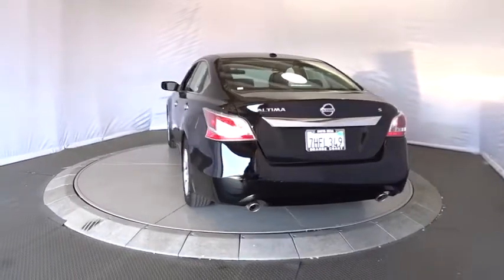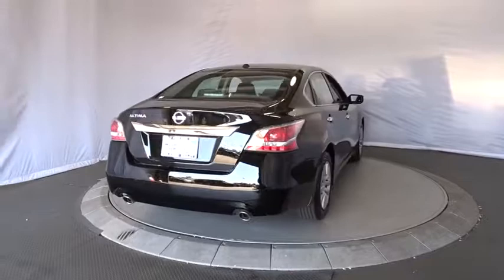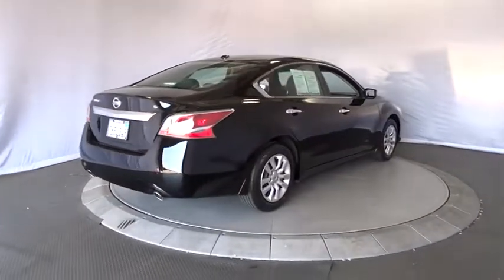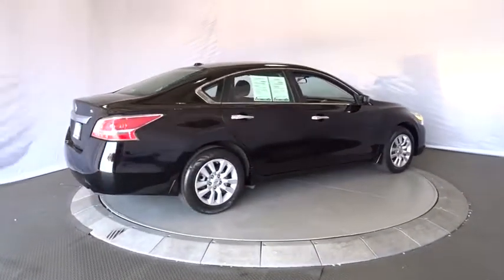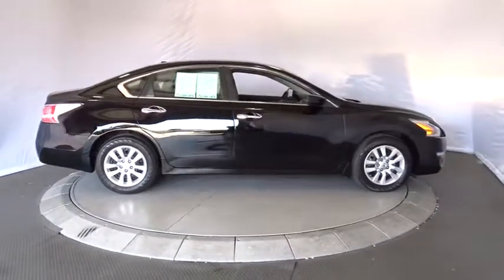Keyless entry, traction control, steering wheel audio controls, anti-lock braking system, stability control, Bluetooth, power steering, adjustable steering wheel, four-wheel disc brakes, cruise control, keyless start, rear defrost.